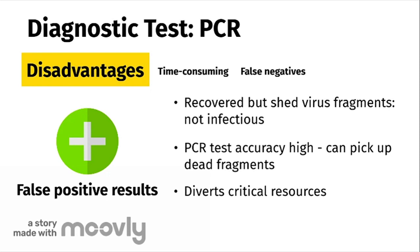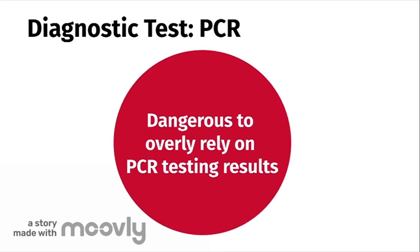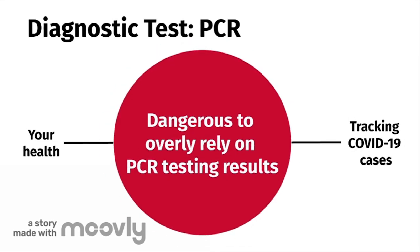Because of this, critical resources like a hospital bed or medications are diverted from those who really need it. As a result, it is dangerous to overly rely on PCR testing results, not only for you, but for effectively tracking COVID-19 cases.